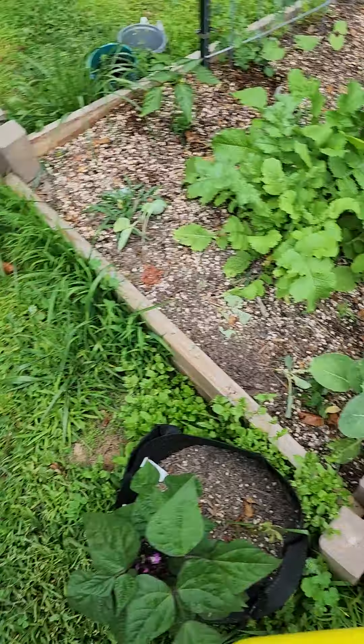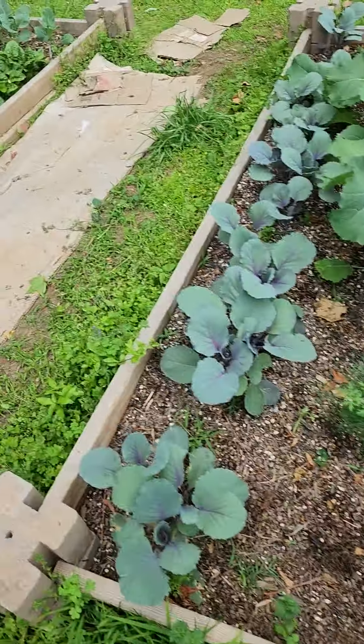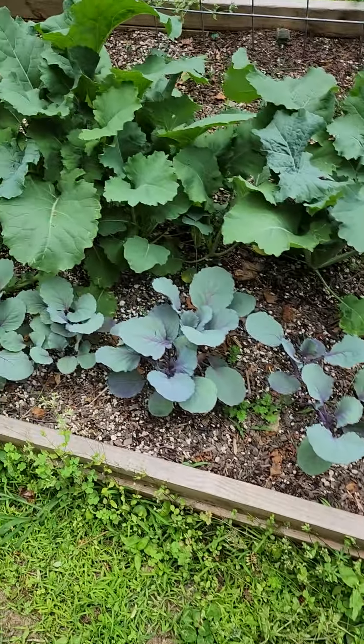My purple pole beans are coming up. I'm about to clip. These are my cabbages. I got some kale — Red Russian right there — and I'm about to clip that down. I'm about to clip me some lettuce too.